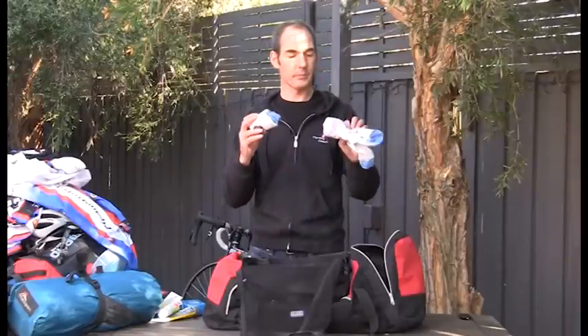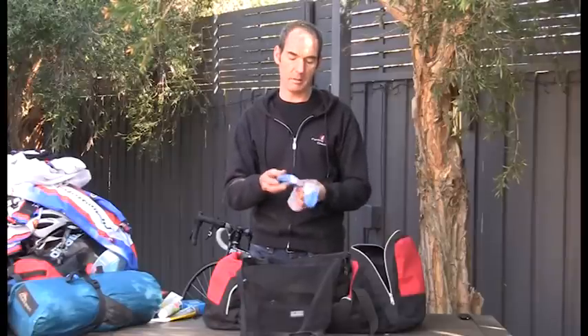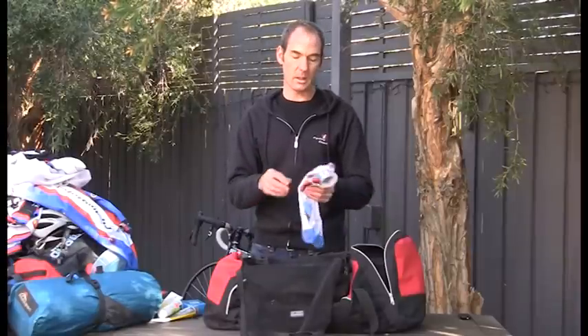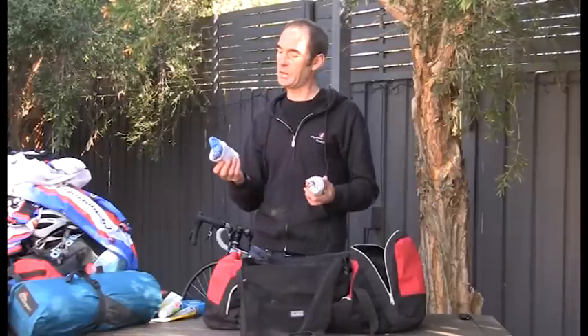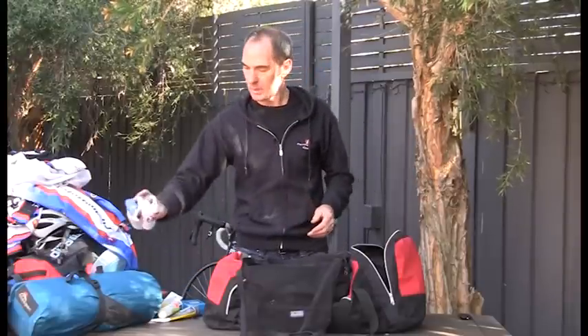Cycling socks are a bit different to regular socks. They're made of fabric that wicks away sweat and is quite aerated, so they're cooler on hot days. They're also quite thin because you're pushing power through the pedal from shoe to pedal — thick socks would cause you to lose a little energy. Unlike running, you don't need padding in cycling socks. Take a couple of pairs as you can also wear them around the campsite.